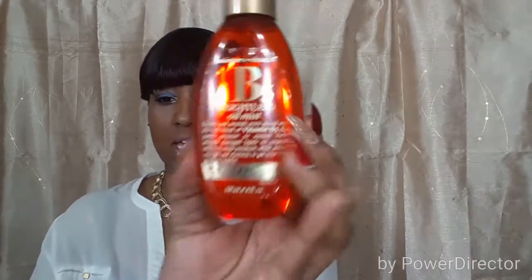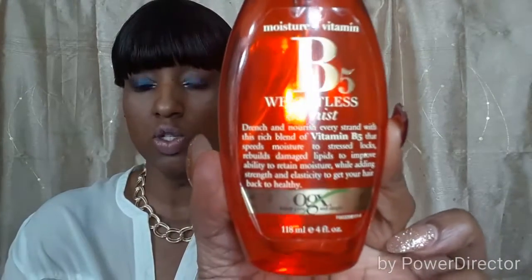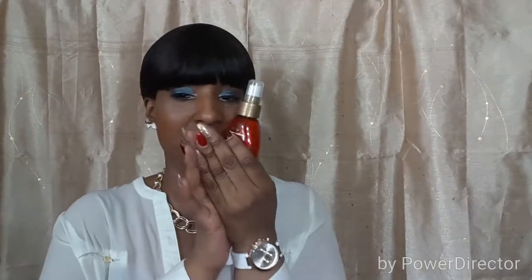Next I have the Moisture and Vitamin B5 Weightless Oil Mist for hair. Ladies, gentlemen, whoever is out there, get this in your life. I saw this on Glam Twins — I believe it was their December favorites. I always want something for my hair that doesn't weigh it down but still has a sheen. This is it. My hair has looked so dull sometimes, and when I use this, it's like I did a new wash set and I'm ready to go. Whether you have natural hair, processed hair, or extensions — you need this. It will bring your hair to life.